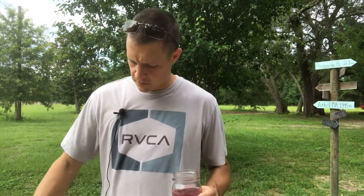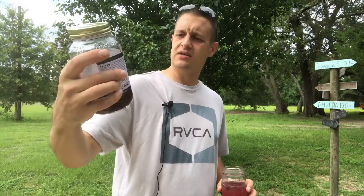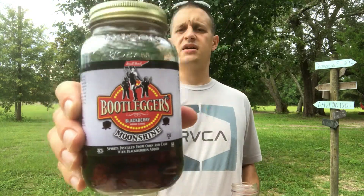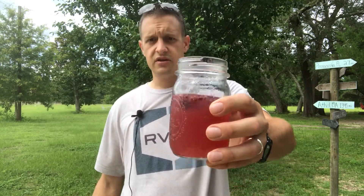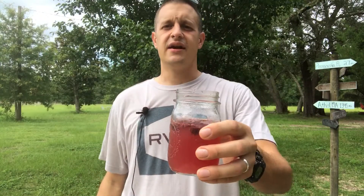I stopped for gas and food. Right now I'm drinking a moonshine called Bootleggers Moonshine. We stopped at this little distillery in Tennessee on our road trip — a small little place. They gave us a nice tour and were very friendly. If you're ever in the Tennessee area and want some good moonshine, this is it. You can see the blackberries soaking in there. I just mixed it with some lemon juice and seltzer and it's really good.